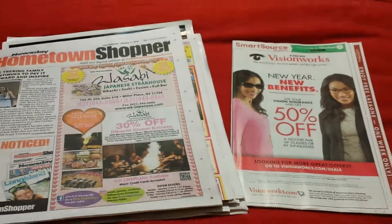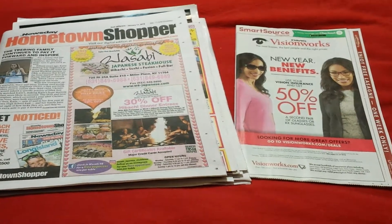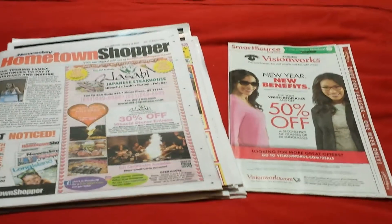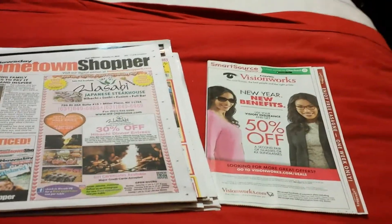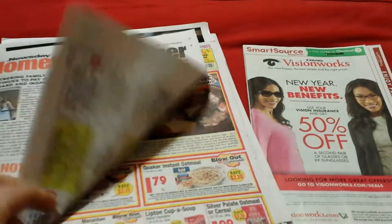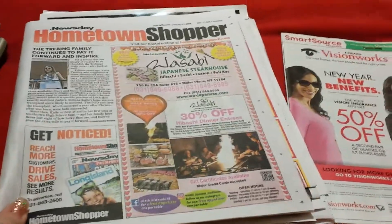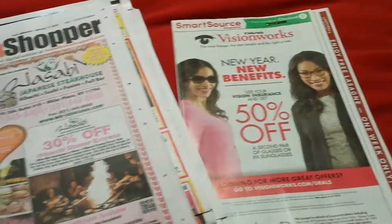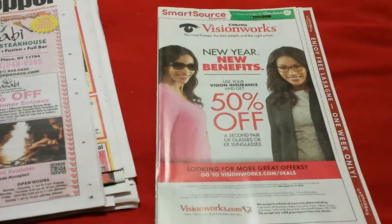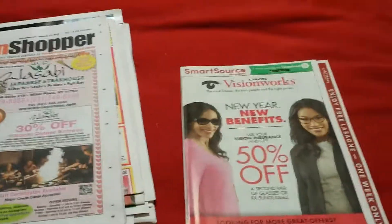Hey everyone, welcome back to my channel. This is your coupon insert preview for the week of the 14th. We're only going to get just one insert — the Smart Source. I've mentioned this before: during the week we get a free local paper that comes with all the circulars for the food stores and you get an insert inside. This generally tends to be a little different than what I get on Sunday in the regular Sunday newspaper that I pay for, but for the most part it's the same.